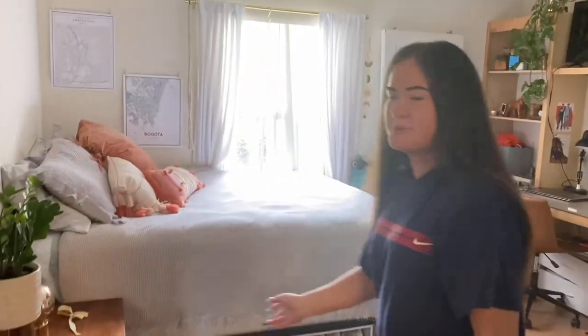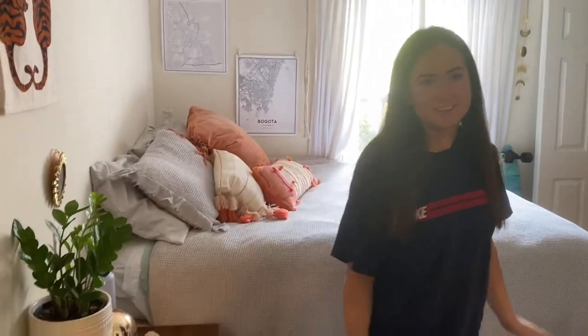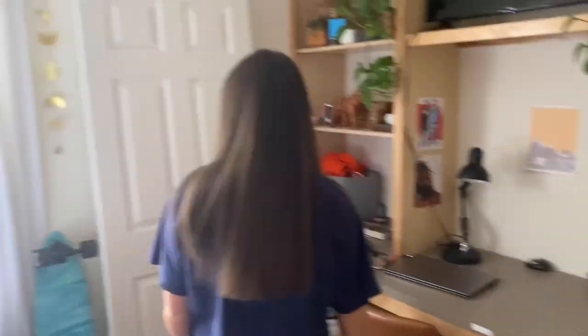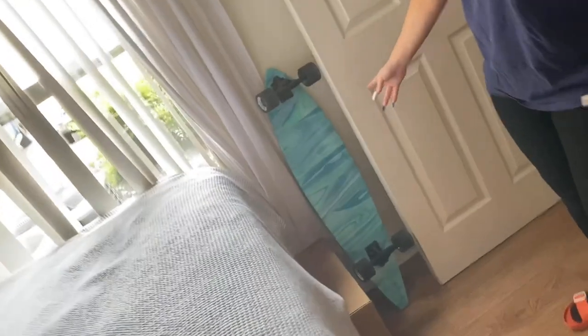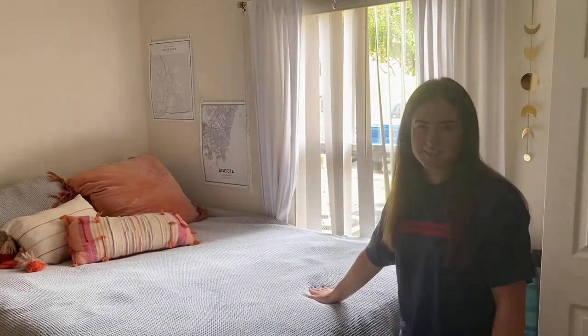Welcome to my room. We have a lot of plants — most of them are doing well, some of them are not. This is my closet. Over here I have a little hook, but I don't have anything to put on it. This is my longboard — I painted it myself. This is my bed. I sleep here a lot and do a lot of classes here.